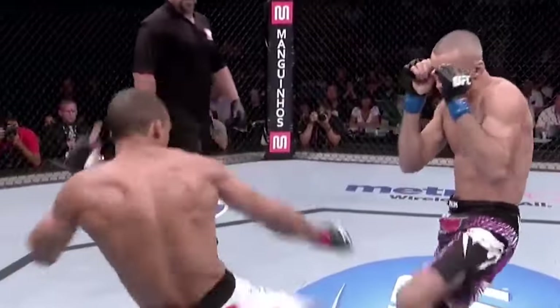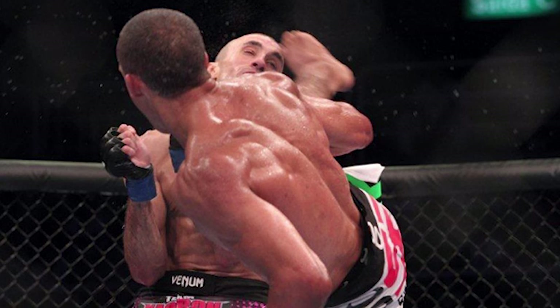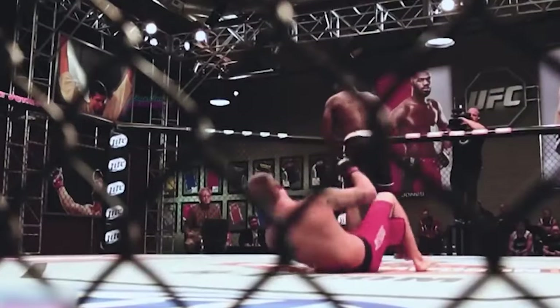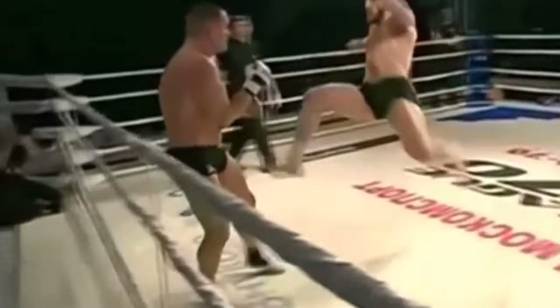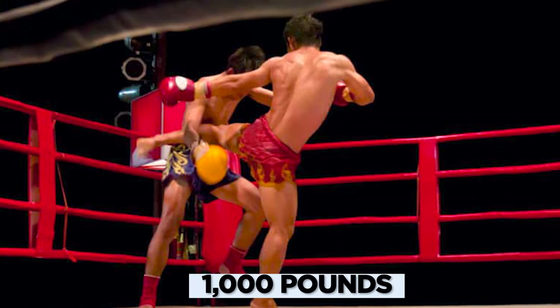The way he executes the roundhouse kick is impeccable. But what is a roundhouse kick? The roundhouse kick is one of the most effective kicks in MMA. It's unexpected and powerful, well delivered, and it causes devastating amounts of damage. Professionals can generate remarkable force with a roundhouse kick, often exceeding 1,000 pounds of force.